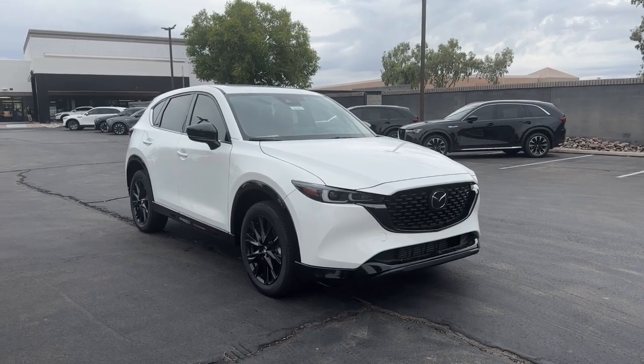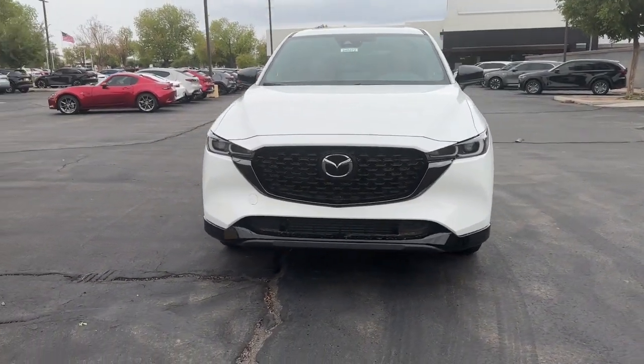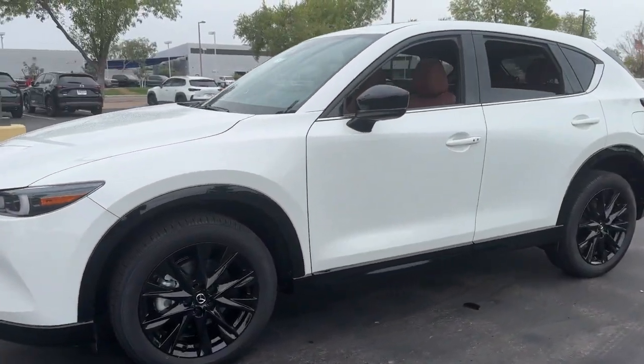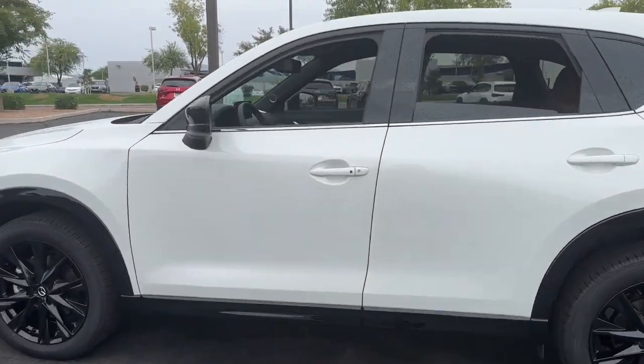Picture yourself in the 2024 Mazda CX-5. This sporty CX-5 delivers upscale style, comfort, and versatility. From its premium interior to its excellent ride quality to its SUV capability, this compact crossover was designed to exceed expectations.